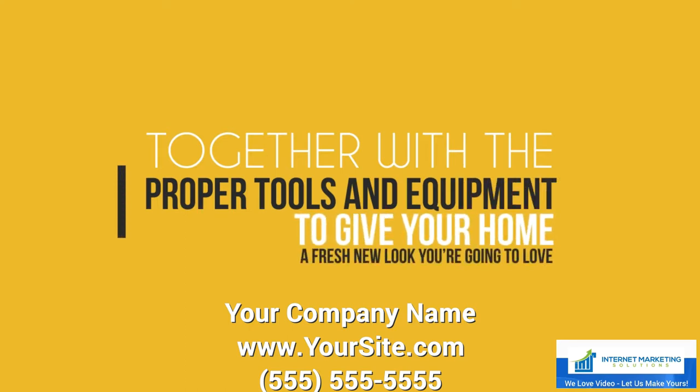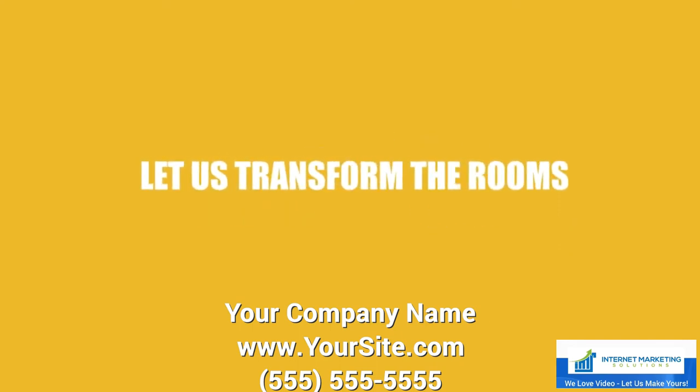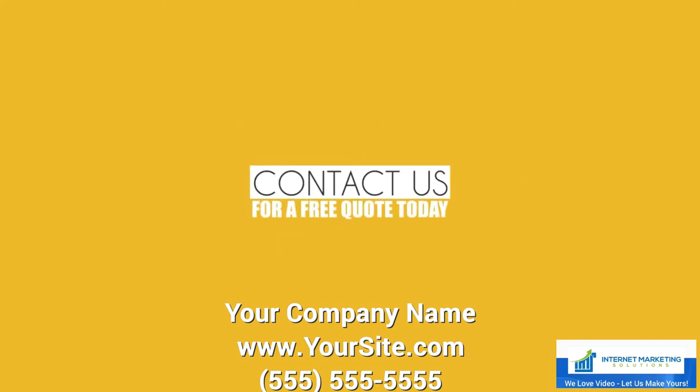Don't let your paint job go wrong. Let us transform the rooms in your home while you get on with your life. Contact us for a free quote today.